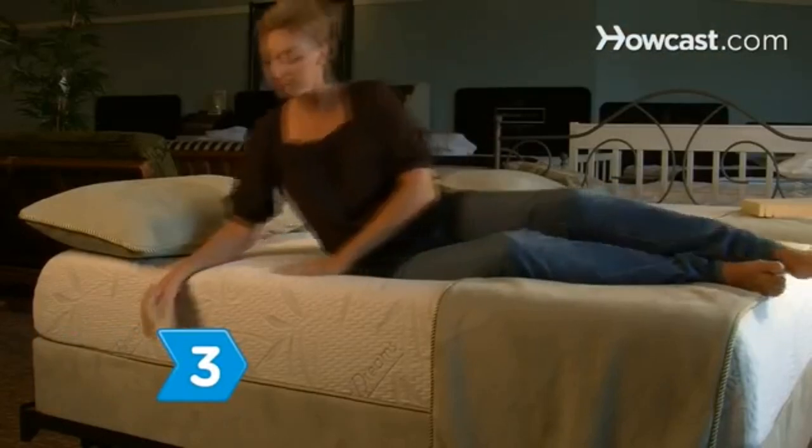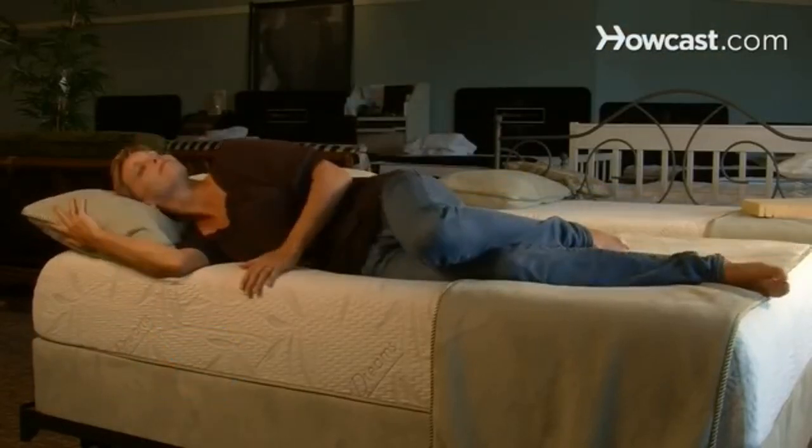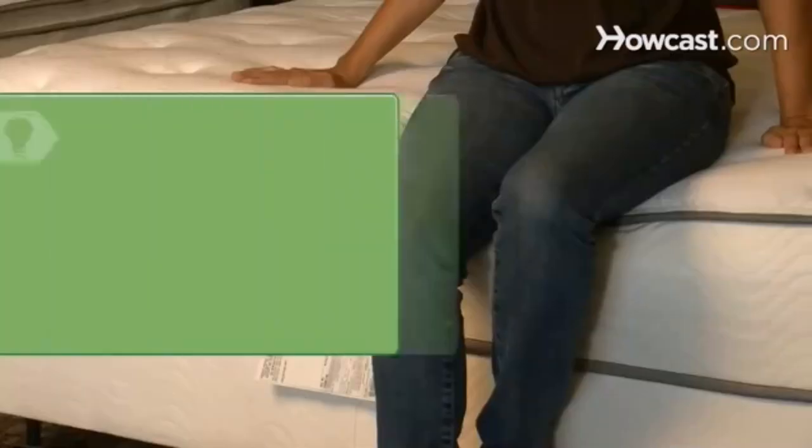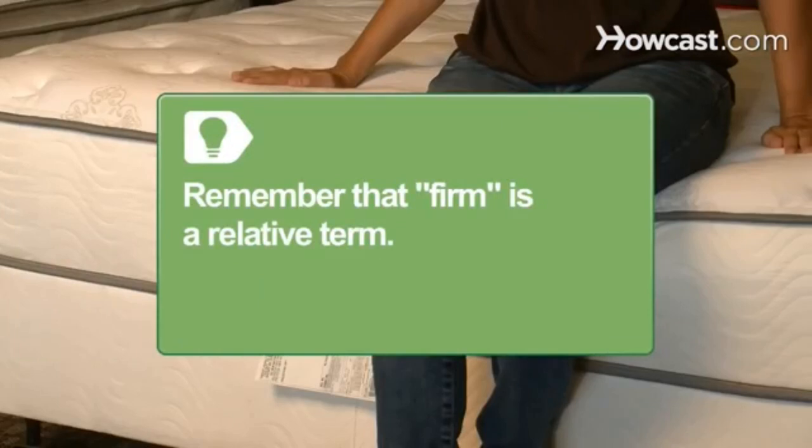Step 3: Look for the right support mattress from a reputable store. Instead of risking more pain with a cheap alternative, test friends' beds first to get an idea of what firmness you like and need. Remember that firm is a relative term — all bed and furniture stores use the term loosely. Test each mattress yourself to see if it's firm enough for you.